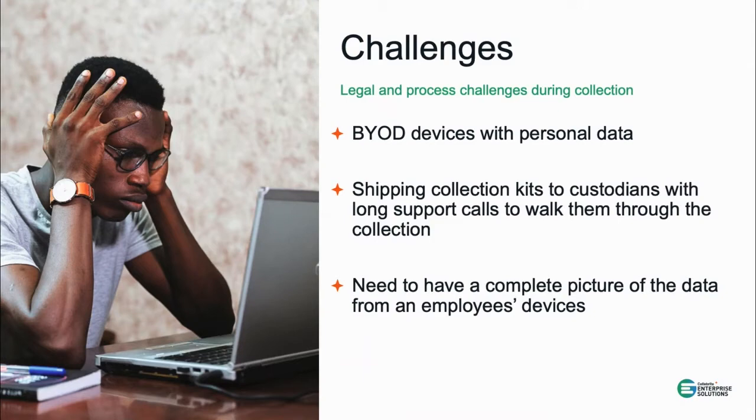All of those approaches have been tricky — whether that involves walking a custodian through setup over the phone, having them plug things in, sitting with them through the whole process to make sure it completed correctly, or convincing the employee to hand over their device. None of those were optimal. Custodians were frustrated because, even when willing to cooperate, they didn't want to spend hours getting the collection to complete, leading to a trend of collecting everything on the device.